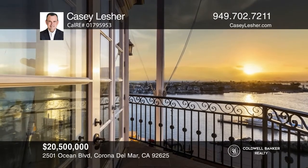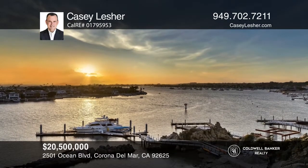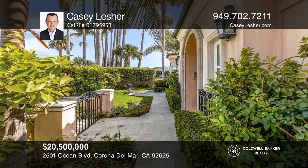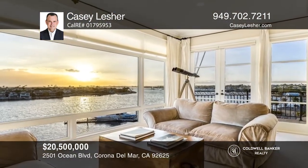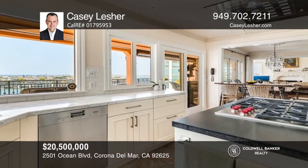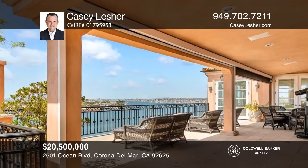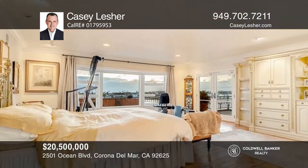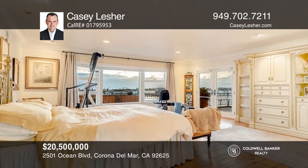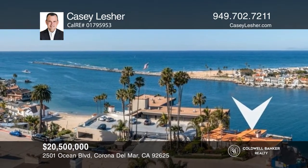Located on a secluded large lot on Ocean Boulevard with over 100 feet of water view frontage, this four-bedroom plus an office beachside estate casts expansive ocean, harbor, Catalina, peninsula, and city views throughout. Set roughly 70 feet above the bay, the home boasts the highest elevation yet closest proximity to the water. The formal living room is outlined by glass walls and French doors showcasing the scenic harbor and accesses to the sprawling plazas. The chef's kitchen overlooks the outdoor entertaining veranda. The primary suite includes a beachfront deck. Contact Casey Lesher for more details.